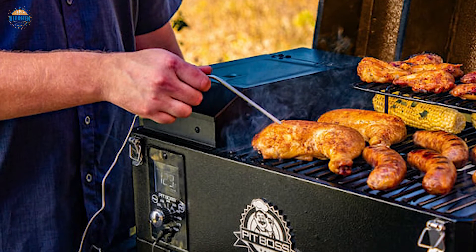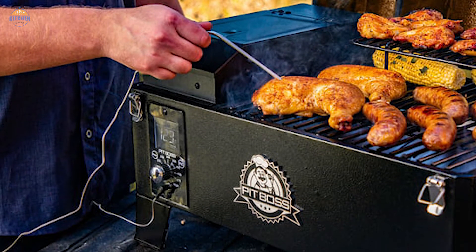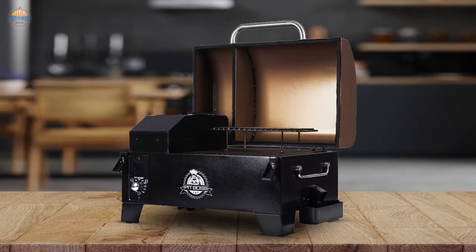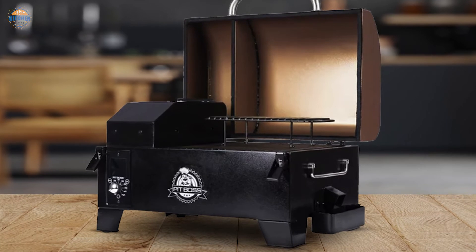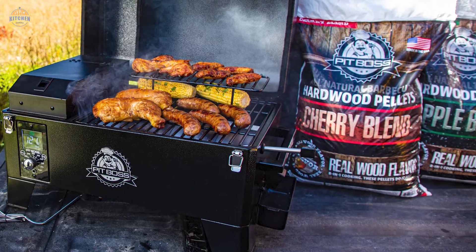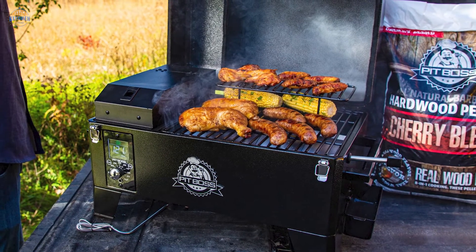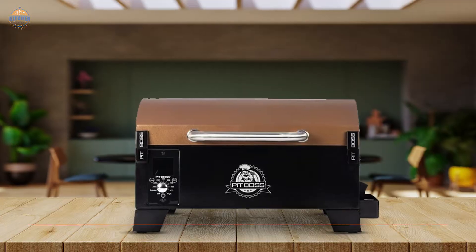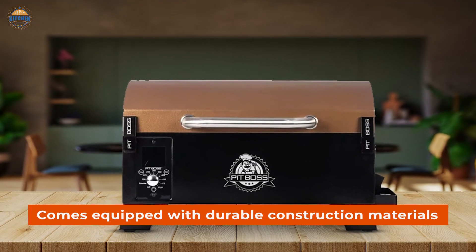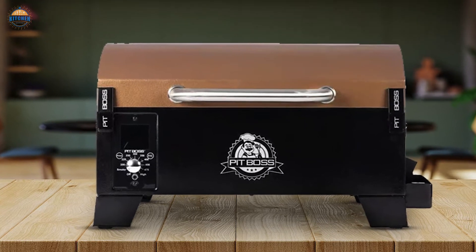As far as fuel goes, this pellet grill uses 100% all-natural hardwood pellets that produce minimal amounts of ash when burned — perfect if you're someone who wants healthy eating options without sacrificing flavor or quality. And because this model doesn't rely solely on electricity, there's no risk of getting stranded if power fails during use, which can often happen in areas with unstable electrical grids. In addition to its amazing features, this tabletop grill comes equipped with durable construction materials and overall looks sleek and contemporary — perfect for any kitchen decor.